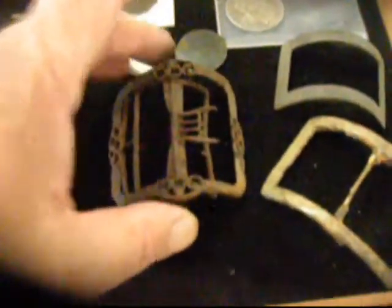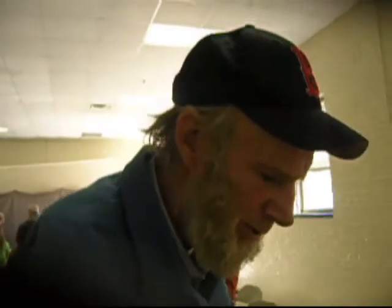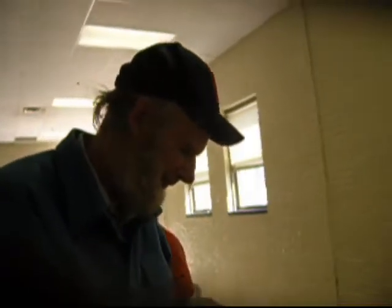Where'd you get this baby? Where'd you get that one? Can you hold that for me while I take your picture? Who are you? This is Neil Clark. What town are you from? This is Neil Clark, and he found this cool little piece — Hancock, New Hampshire. He was with Paul in a late 1800s, early 1900s bottle dump, and it was in a sizable bottle dump.